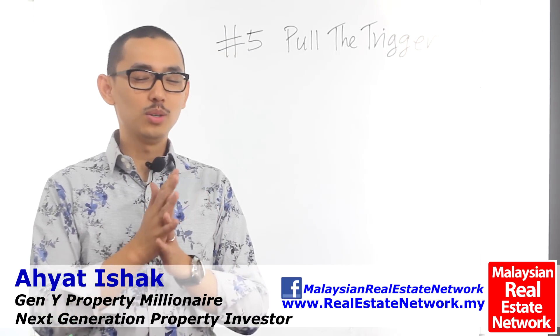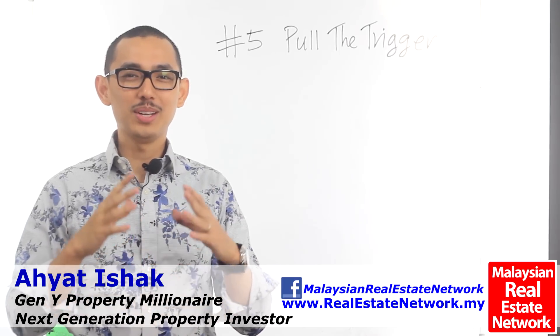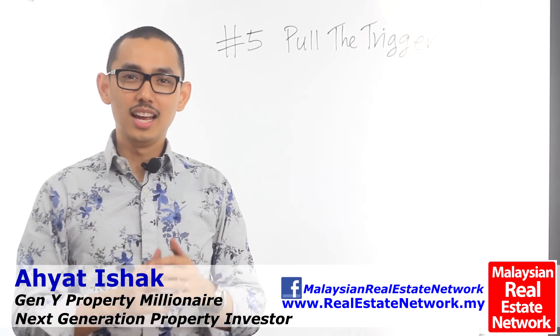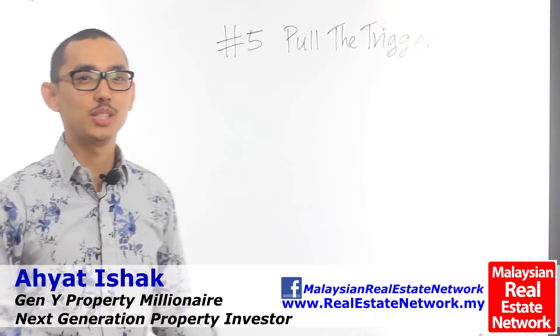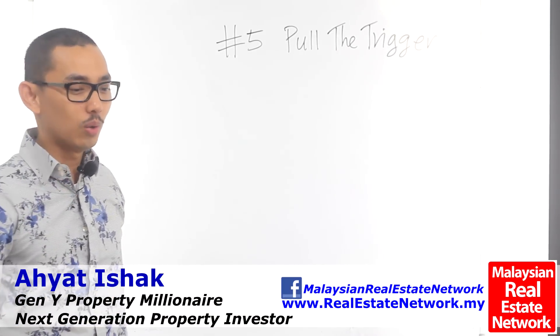Hi, I'm Ahyat and today we're going to talk about how to become a strategic property investor. We've come to the final stage of a selection process, which is pulling the trigger.